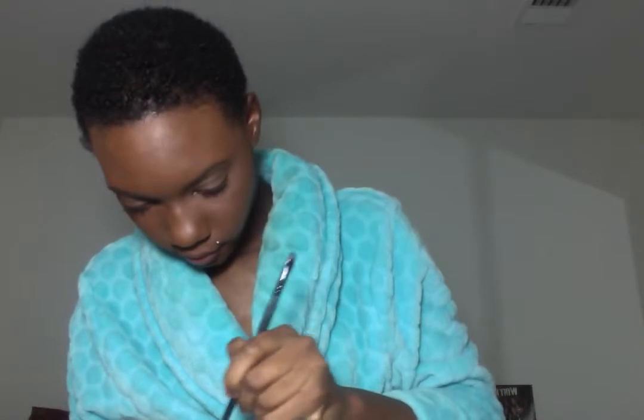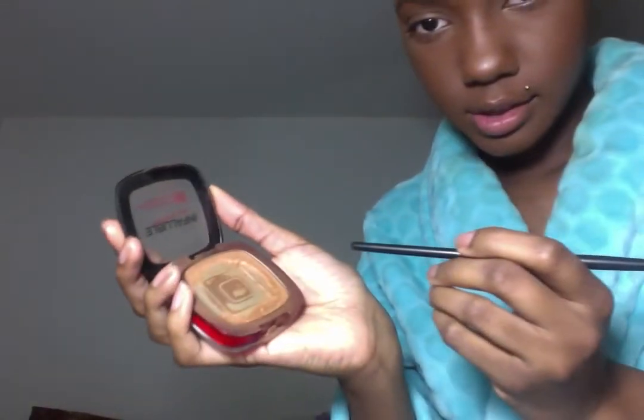Now I'm going to take my L'Oreal Infallible Pro Matte Powder. I just got a new one today but I want to use this one all the way up. Because I've hit pan so badly, what I'm going to do is scrape around the edges to make it like a loose powder. I'm using the bottom of one of my brushes to scrape and create a loose powder. It just spilled out - that's what I was trying not to do. I made it into a loose powder and I'm going to tap the brush into it - you'll see I picked up way more product that way. The brush is basically fully covered.